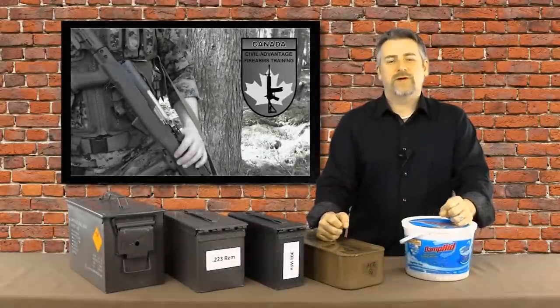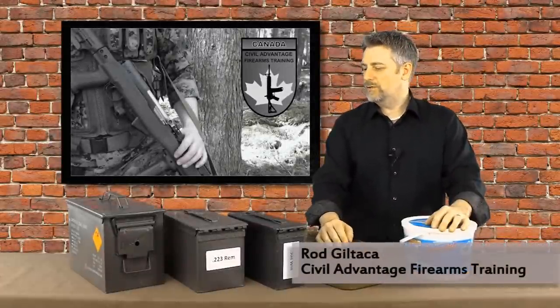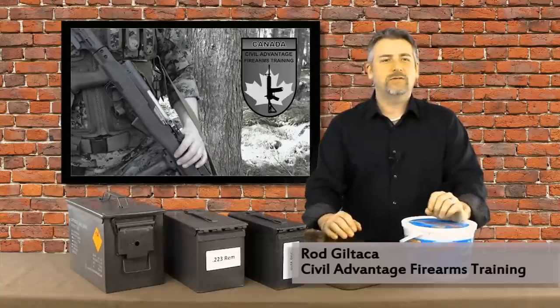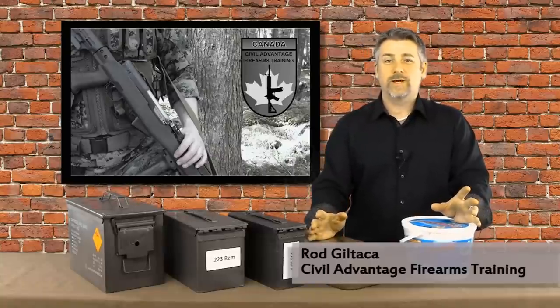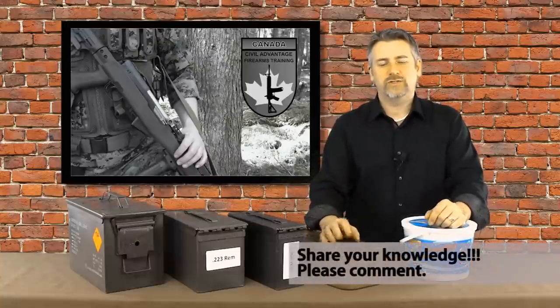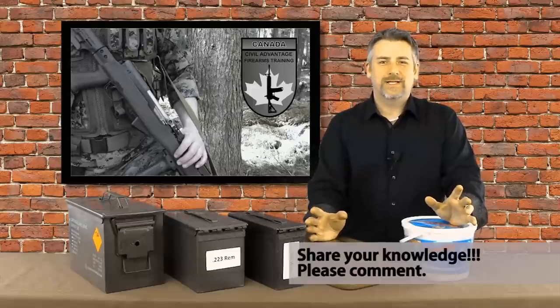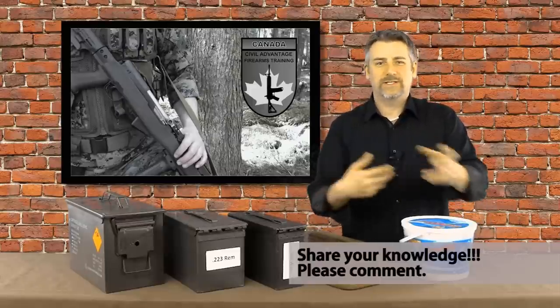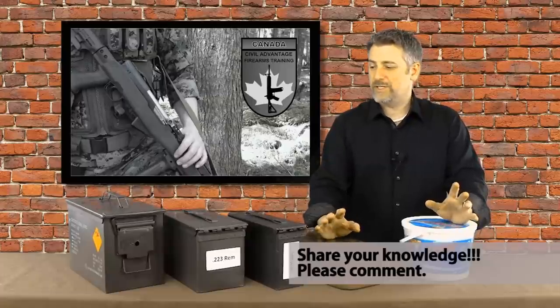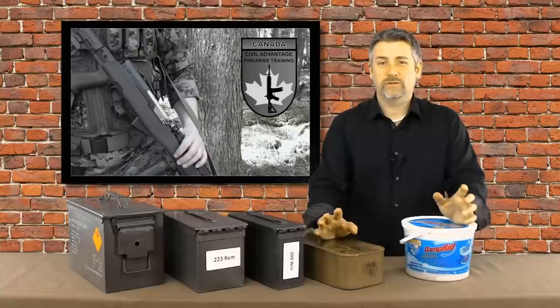Hey guys, it's Rod with Civil Advantage Firearms Training, and today we're going to talk about how to store ammunition long term. There are countless people out there that know a lot more about ammunition and its composition than I do. So if you're one of those people, please be part of the discussion and comment below and share your knowledge. That's how we all learn — by sharing our ideas and experience.